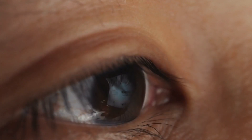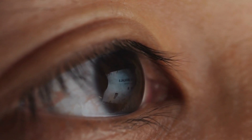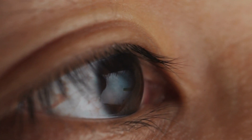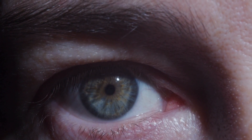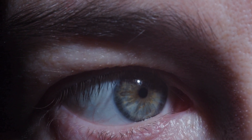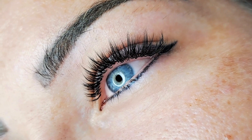Focal laser eye surgery is an outpatient procedure, primarily focused on preventing vision deterioration rather than enhancing or restoring eyesight. However, the ophthalmologist will assess the appropriateness of this treatment based on your medical history and the outcomes of different eye exams. The ophthalmologist will administer topical anaesthetic eye drops before dilating your iris with another eye drop. A contact lens will be placed to stabilize your eye.